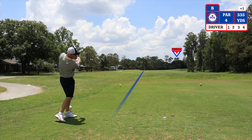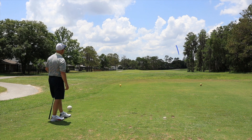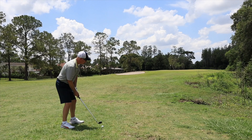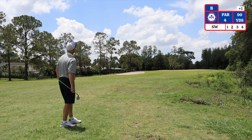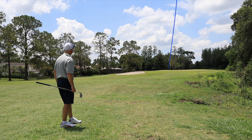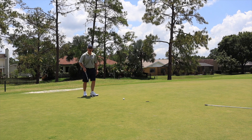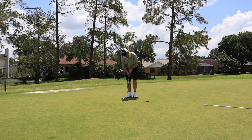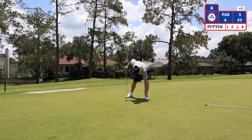The eighth hole is a par 4 dogleg right playing 335 yards from the white tees. My second shot on number 8 I have 90 yards to the pin — sand wedge. The bunker on the left side does come into play and there is a false front on the green. I have a 3 foot birdie putt — that is a birdie on number 8. On to number 9.